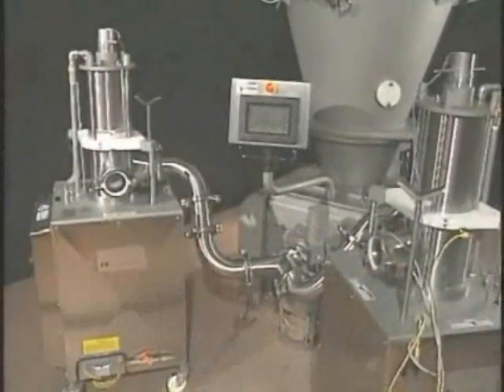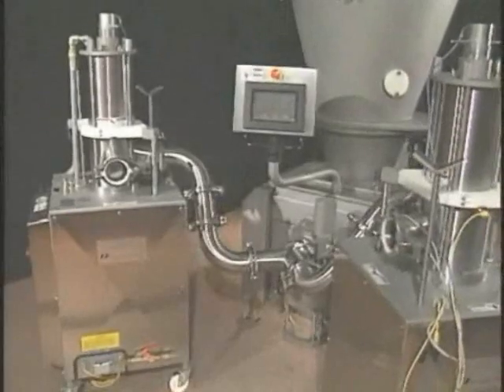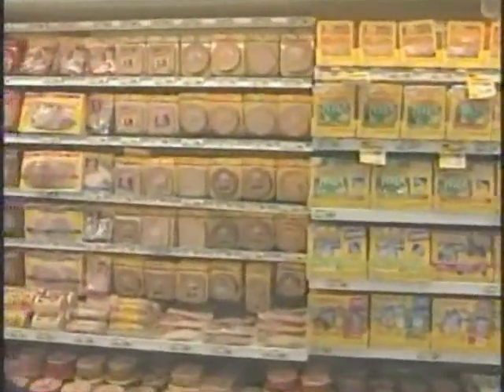The need to provide accurate portion control of food products continues to grow each year. With this in mind, Marlin offers two distinct methods of portioning: volumetric or static portioning, and dynamic or in-line portioning.